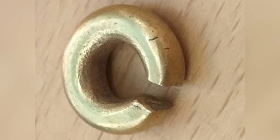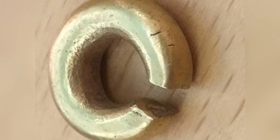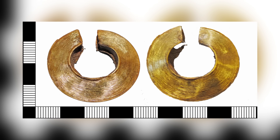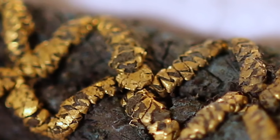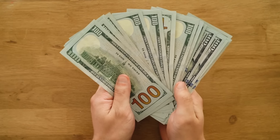Perhaps more significantly than that, it's the first complete Bronze Age penannular ring ever found in the country. Artifacts like this have been found before, but only broken ones. The value of the gold alone is around $15,000, but its historical importance means its true value is likely far higher.